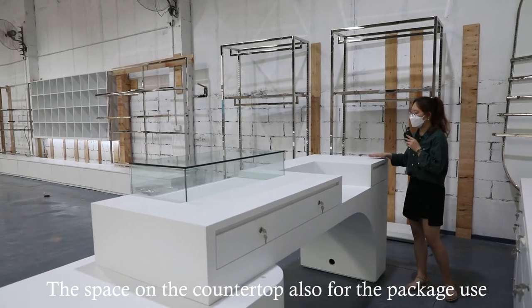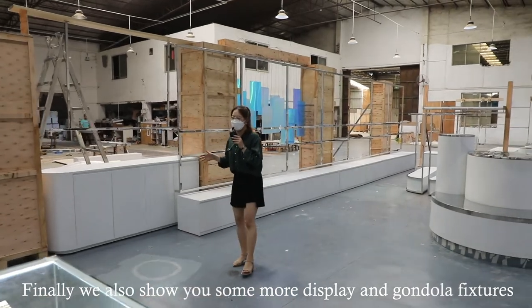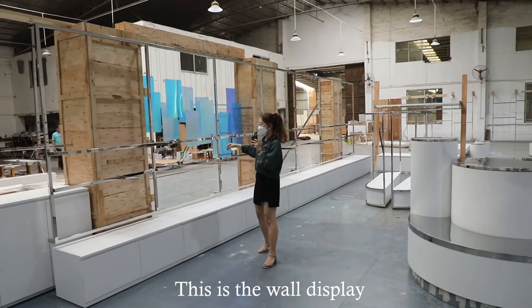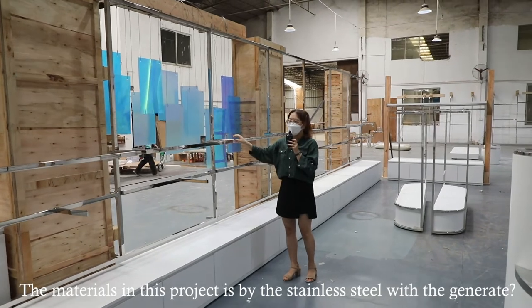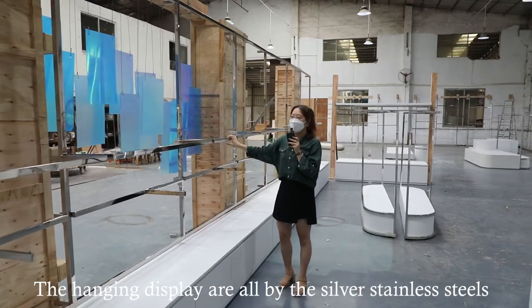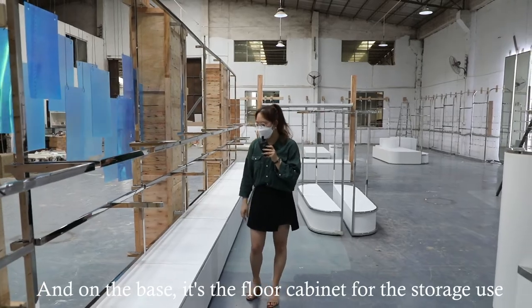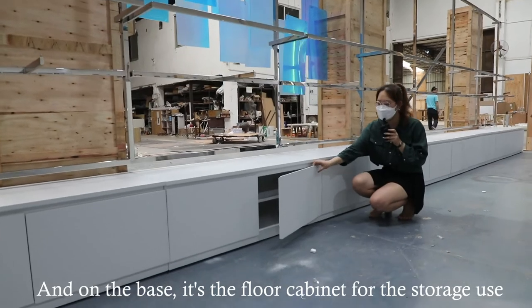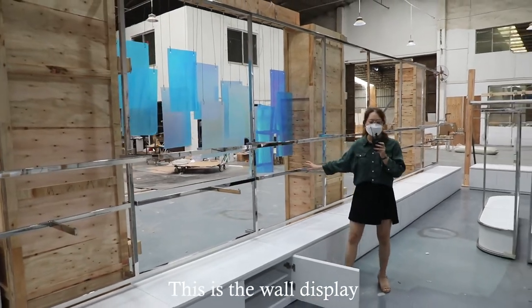The space on the countertop is also available for packaging use. We also want to show you the wall display and gondola fixtures. As mentioned, the materials used in this project are stainless steel with joinery. The hanging display pieces are all silver stainless steel, and at the base is a floor cabinet for storage.